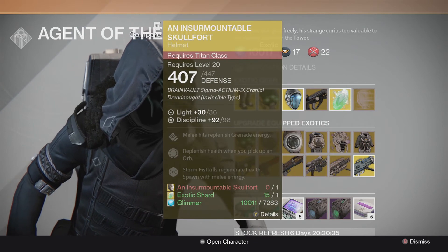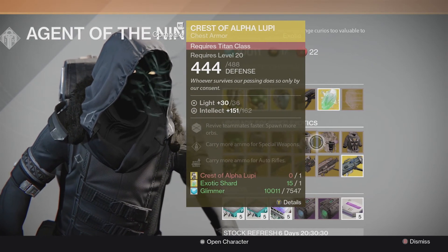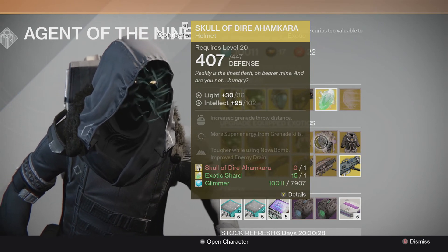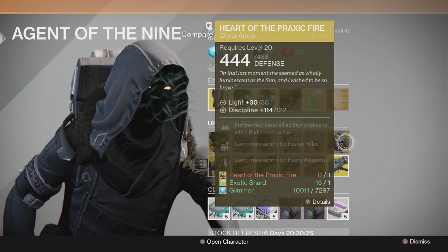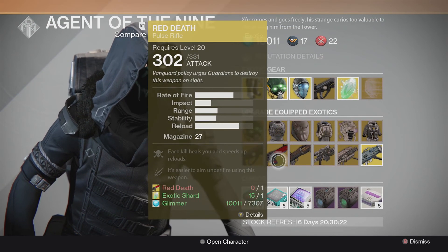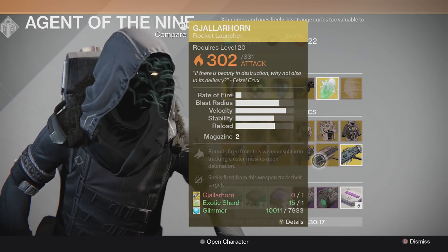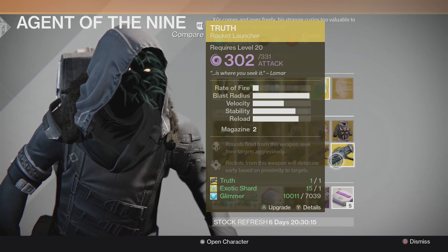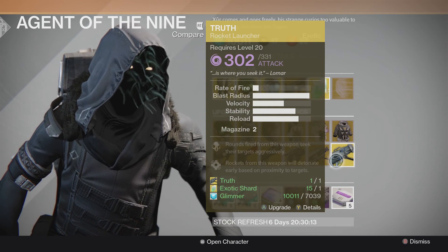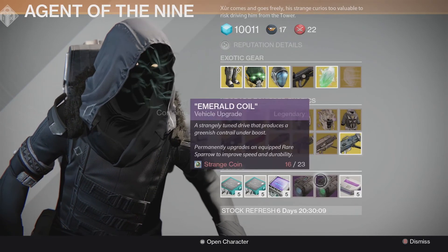We've got an Exotic Shard. The Crest of Alpha Lupi for Titans. We've got the Skull of Dire Ahamkara. We've got the Heart of Praxic Fire. We've got the Hard Light, the Red Death, the Invective Shotgun, Patience and Time, Icebreaker, and the Truth — which I already have an upgraded Truth, and it's almost finished, although I could upgrade it again right here if I want.